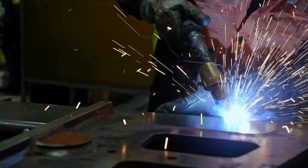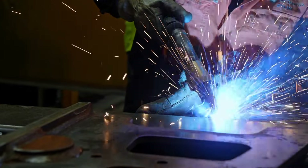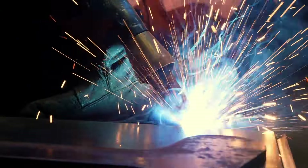With on-torch extraction, you've got the capture point in the torch itself, so it's actually capturing the fumes right where they're being produced at the weld. They're not spreading up into the operator's breathing zone.